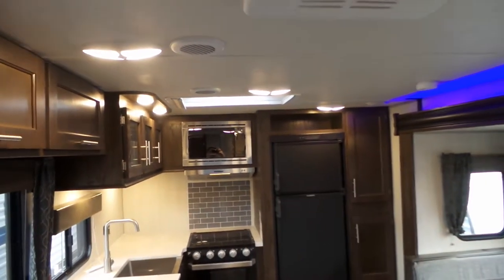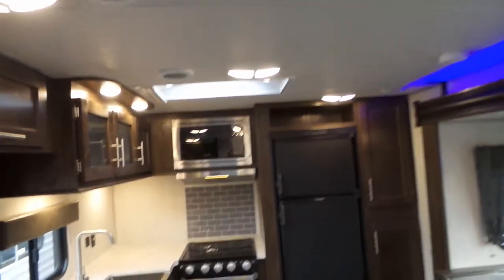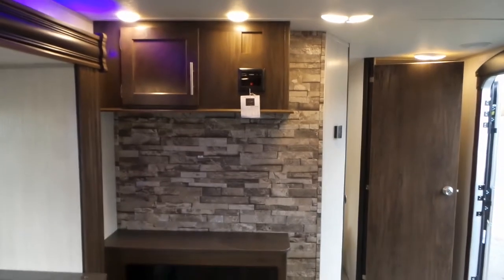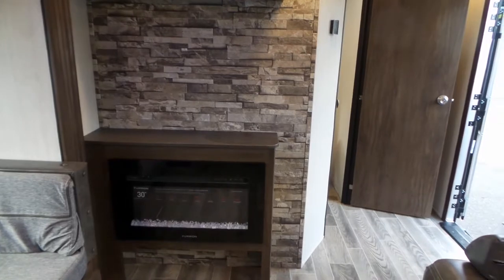This unit is air-conditioned, has LED lighting throughout, and has a skylight over the kitchen area. Turning back to the feature wall, if you chose to have a television you would mount it there, your stereo is above, and you have your fireplace down below.